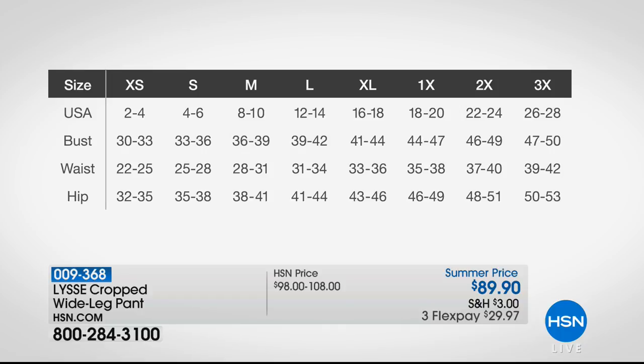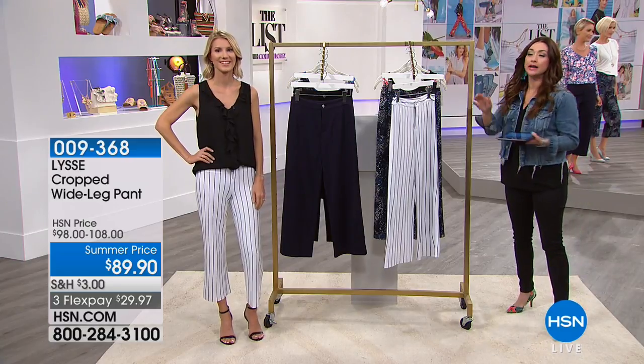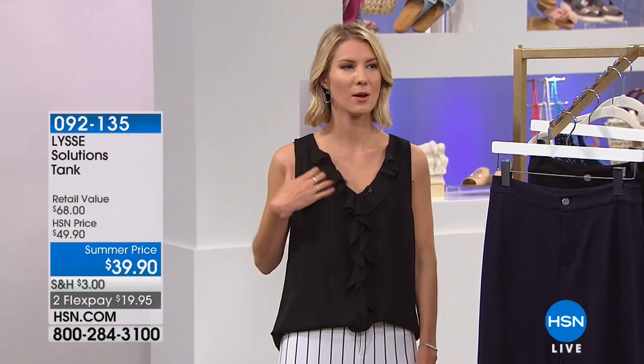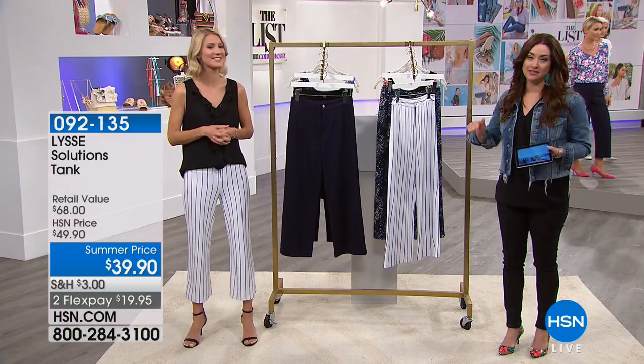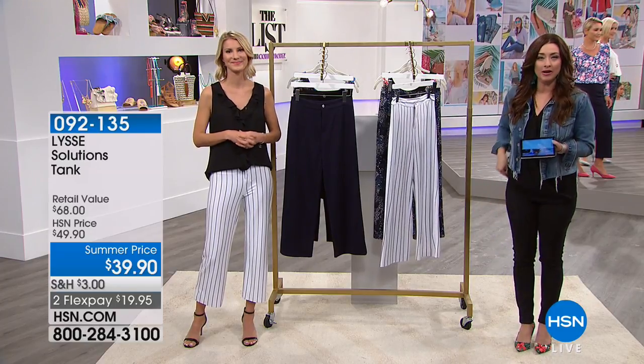There's a comment on Facebook wondering about the tank Nicole is wearing — it's also part of the Lisee collection. The item number for the tank is 092-135. It comes in black, garden, navy, and blue — we had a blush but we might be really low on that or gone. It has a beautiful cascade detail. I love it for summer, it's still bra-friendly. So many of you are loving this pant. Use those flexible payments and get it home so affordably tonight.